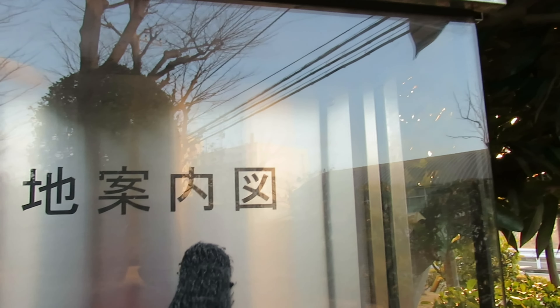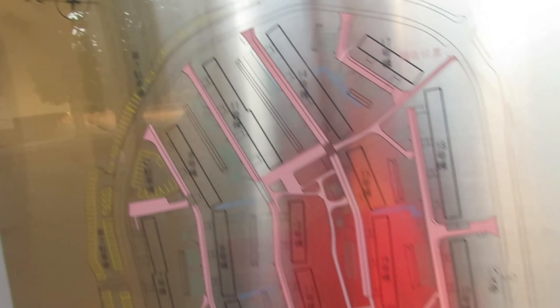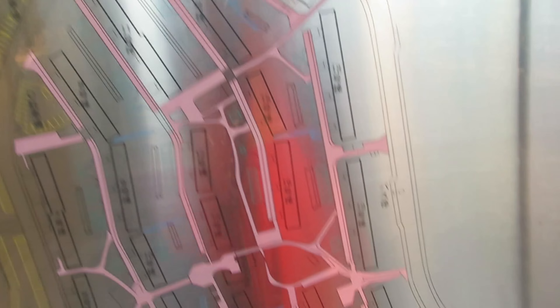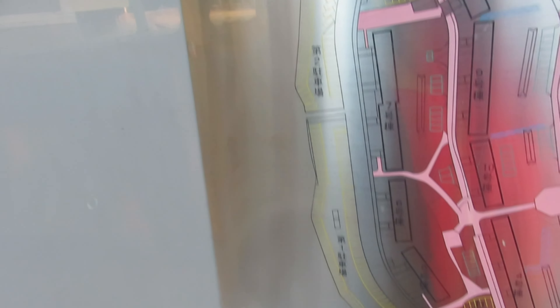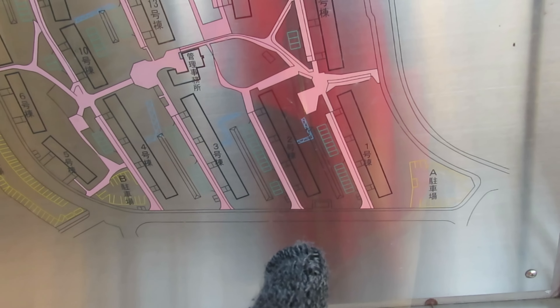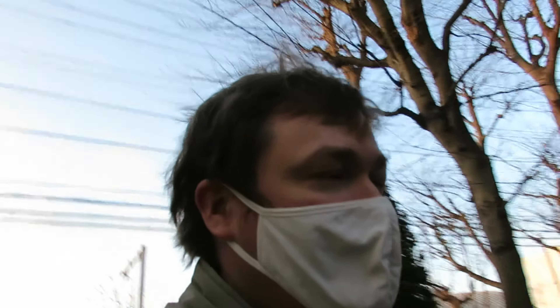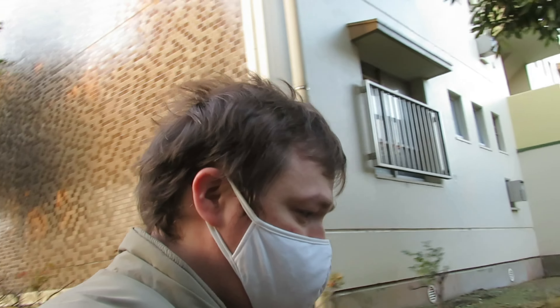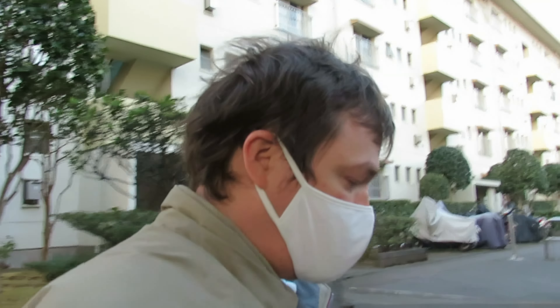Here's a map of the danchi — it says Shibayama Danchi. I can read the kanji, I just don't know what they say in Japanese. Here's north, and we are right here — that little white dot at the very edge. There's a big parking lot over here, and we live in that building right there.